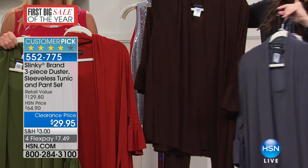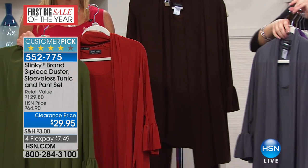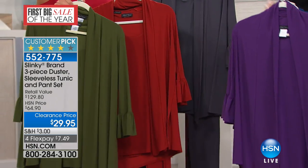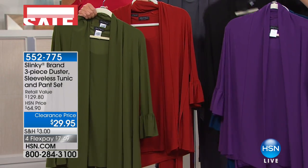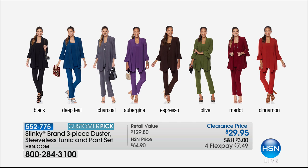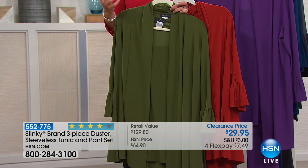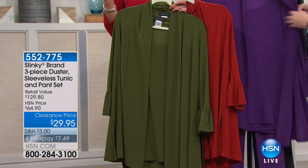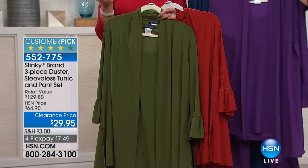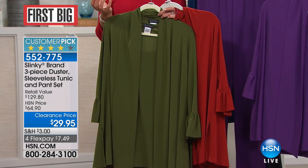Three pieces, easy care, made in the USA. Throw them in your washing machine. Wait until our girls come out here and you see what this looks like on — it's just unbelievable. And this is all in our jersey knit. It's a knit that's seasonless, it's effortless, it washes like a dream. No wrinkles, no fussing — all three pieces you can roll up and hold in the palm of your hand.